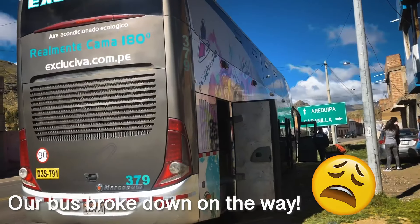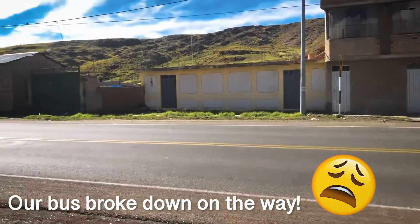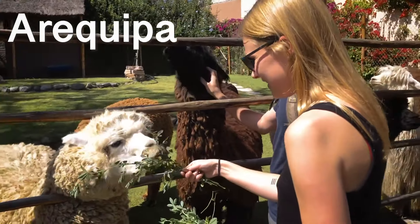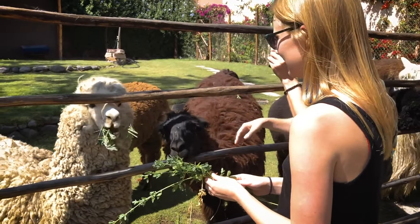First though, we headed to Arequipa and spent a few days there. Here we fed the llamas, took a walk into the old city and enjoyed the views with some sunset drinks before our final night bus to Ica.